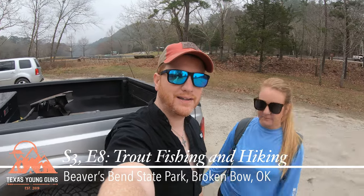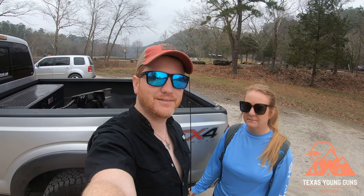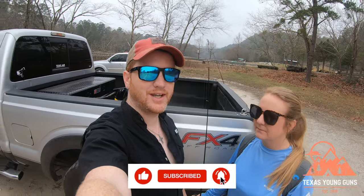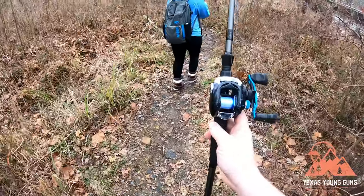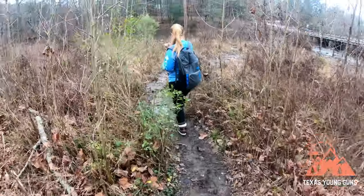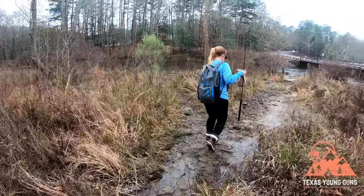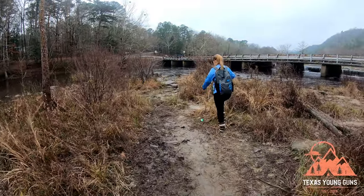Good morning, we are back in Beavers Bend State Park, but today we're going to try our hand at fishing. As you guys know, we are bass fishermen, so we're getting into a world we know nothing about. We're on the GoPro today because it's a little easier to carry around. I've got an open-faced bass fishing reel with four-pound test, and Lana's got her spinning reel with bass line, but we tied a little four-pound leader to it.